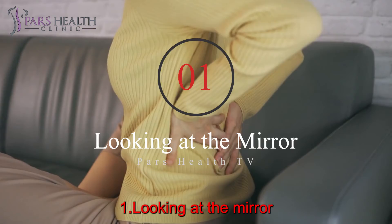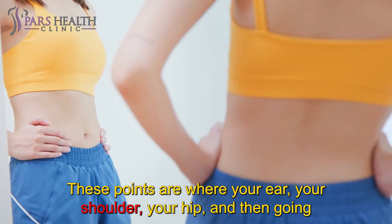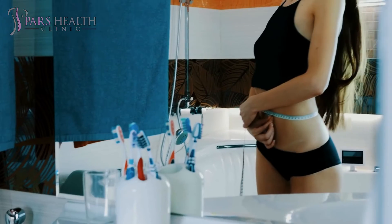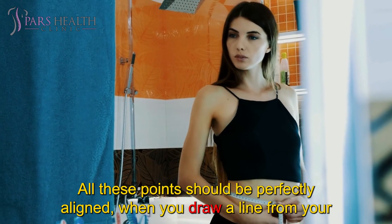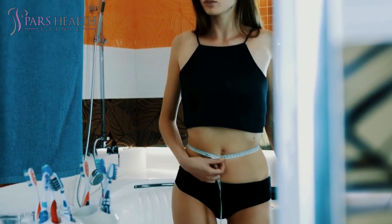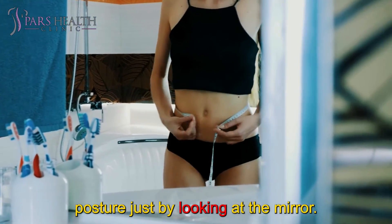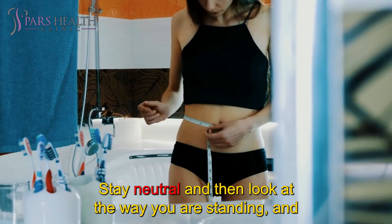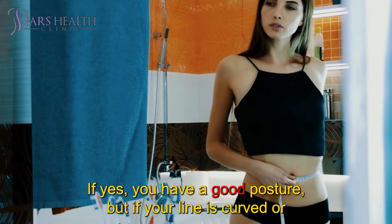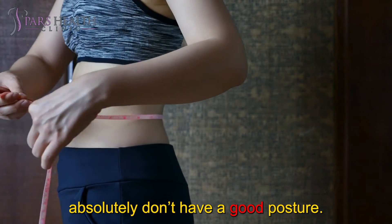Number 1: Looking in the mirror. In this method, you should check your kinetic checkpoints. These points are your ear, shoulder, hip, knee, and ankle. If you draw an imaginary line, these points should all be in a straight line. All these points should be perfectly aligned — a line from your ear should align with your shoulder, hip, knee, and ankle. Nobody can have a perfect posture, but you can check yours by looking in the mirror, staying neutral, and seeing how your imaginary line looks. If it's straight, you have good posture. But if your line is curved or crooked, or your shoulders are rounded, you don't have good posture.